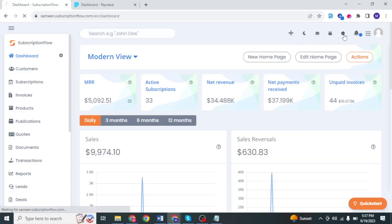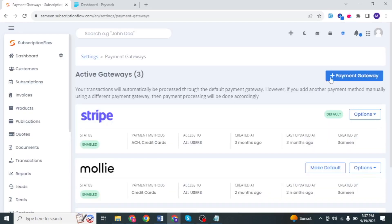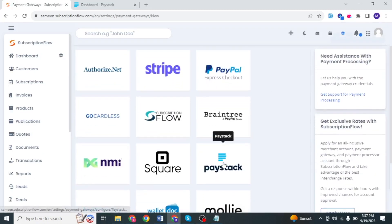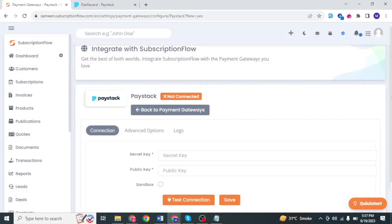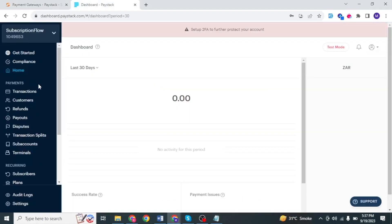Let's see how you'd integrate Paystack with Subscription Flow. Click on administration settings, then under billing, click on payment settings. This will take you to a page with all your active payment gateways. Click on add payment gateway. From here, select the payment gateway you wish to integrate with — for our purposes, we're going to click on Paystack. Then click on get started. This is where you need to input your secret key and your public key to integrate your Paystack account with Subscription Flow.